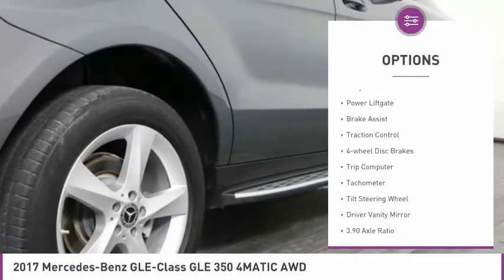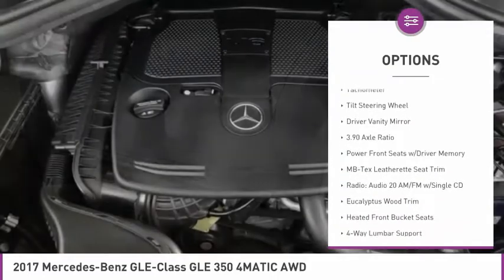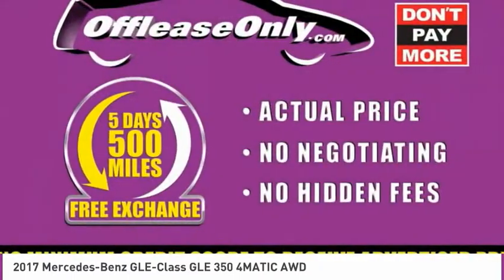Electronic stability control, alloy wheels, power lift gate, brake assist, traction control, four-wheel disc brakes, trip computer, tachometer, tilt steering wheel, driver vanity mirror.